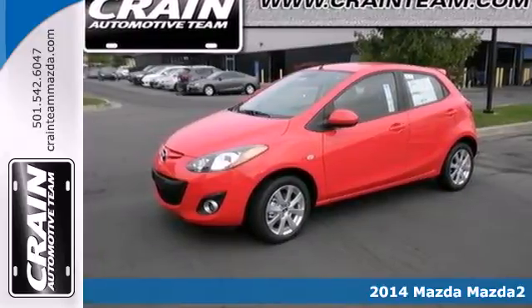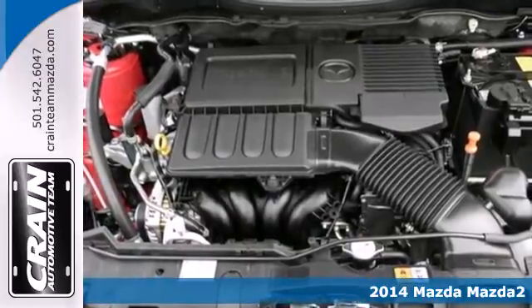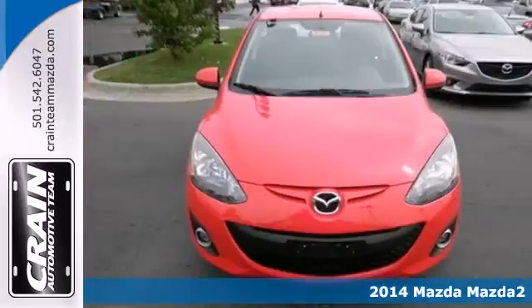Here's a 2014 Mazda 2. Mazda has been touted as the lowest cost to own brand, but that doesn't mean you don't get a lot.